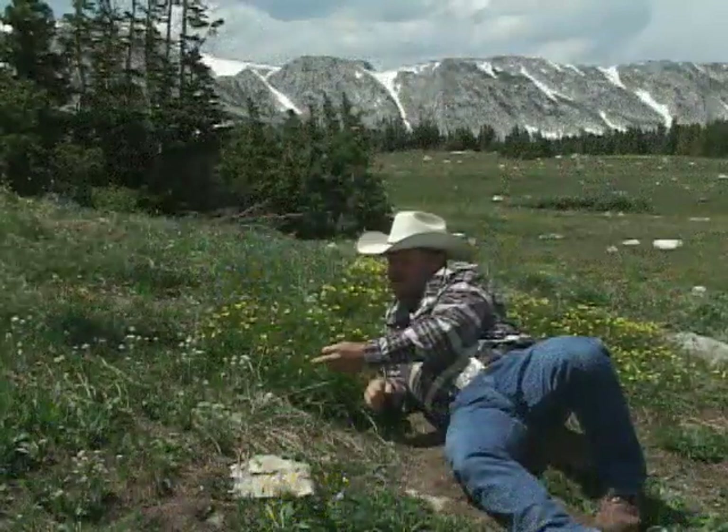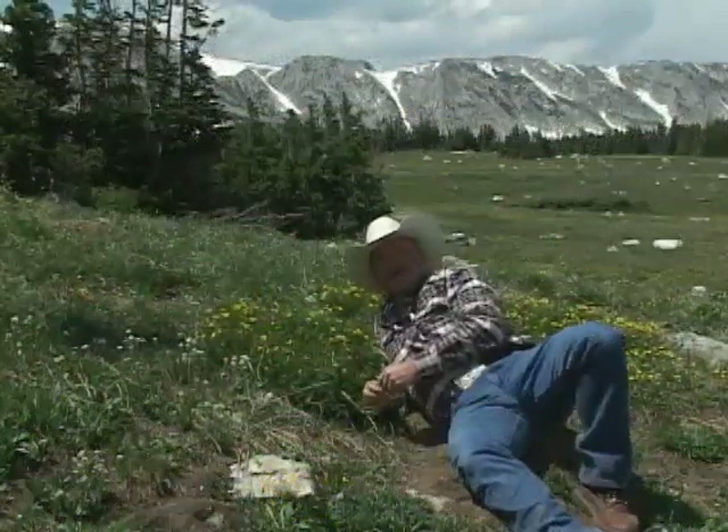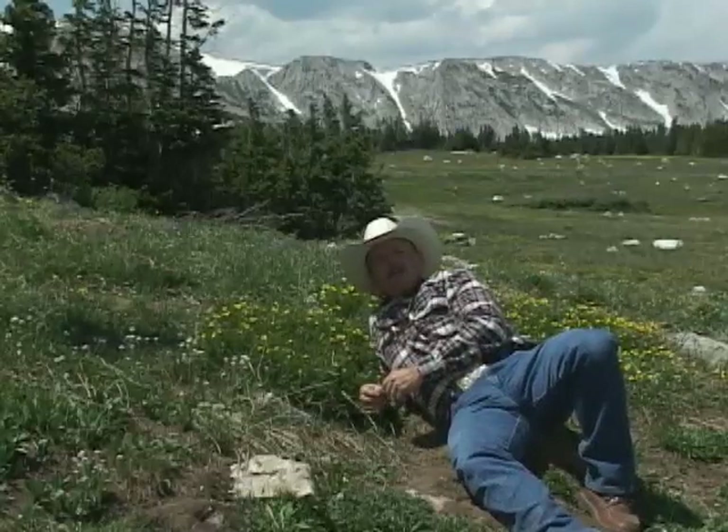Well, there's no SPF 30 for these guys — they're a natural wonder of Wyoming. From the University of Wyoming Cooperative Extension Service, I'm Eric Peterson.